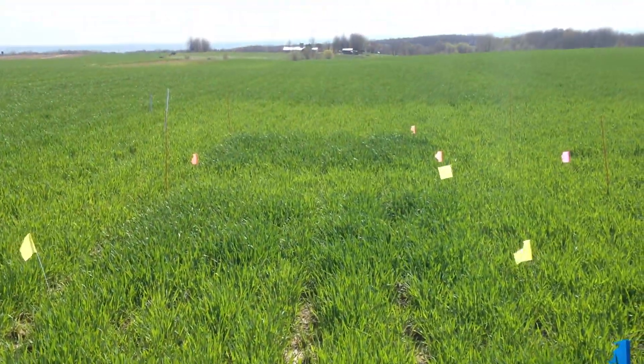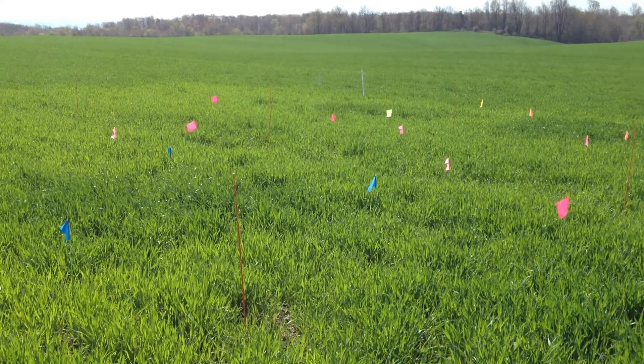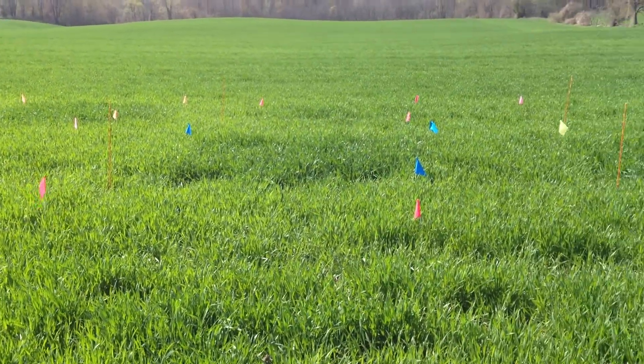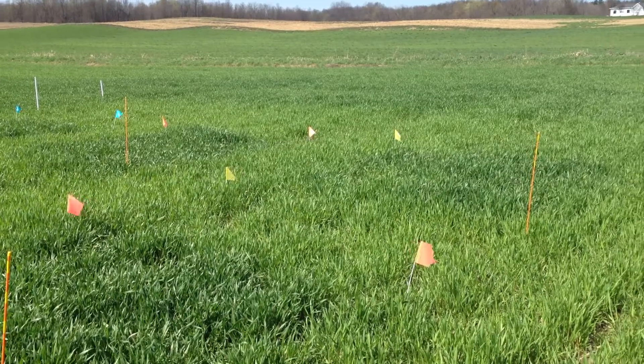So again, this field is probably two to three weeks away from harvest, like most triticale fields right now in western New York. It will be very interesting to see what the yield differences are between the broadcast and the drill treatments, since we have them right across the road from each other. We'll see you later.